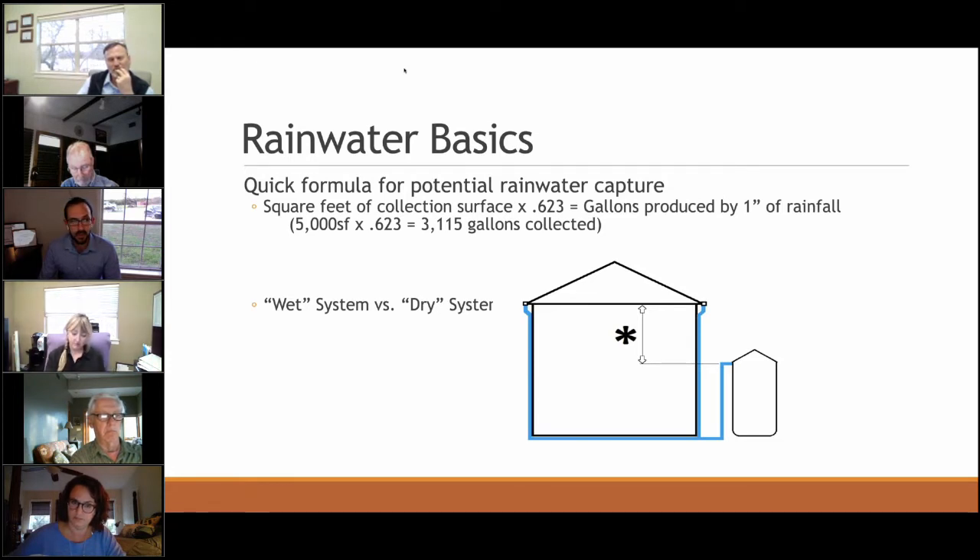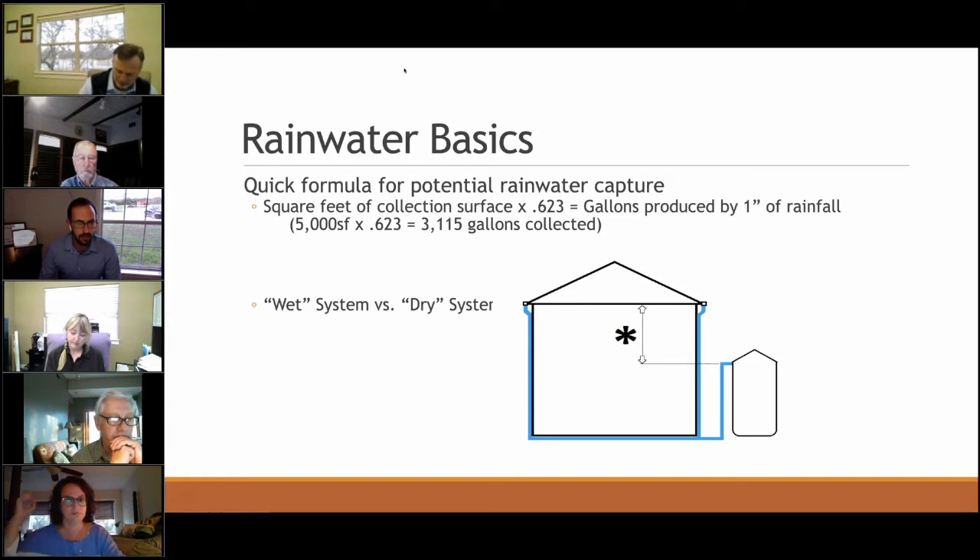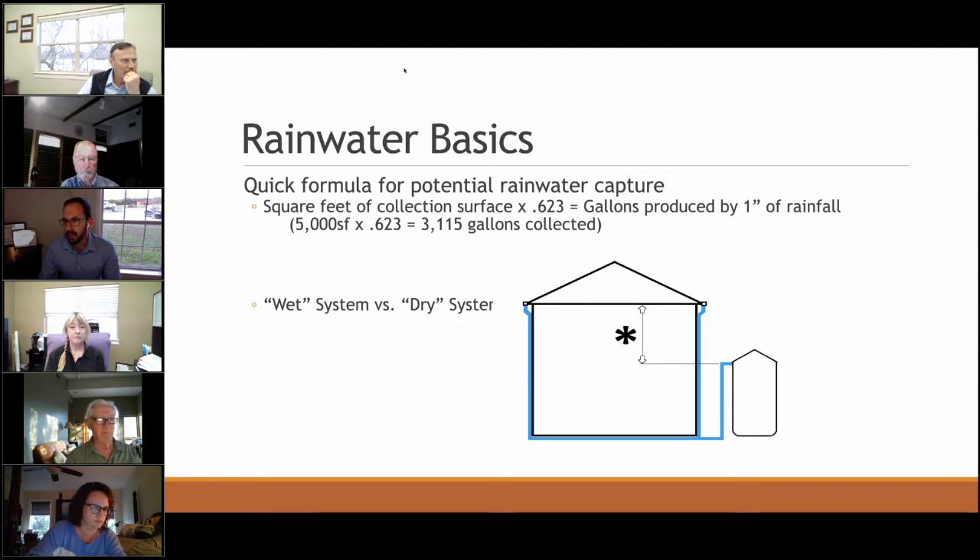Some hill country homes at 2,000 to 4,000 square feet can produce a lot of water in a two or three inch rainstorm. A dry system is essentially a rain barrel under the downspout — cut the downspout and gravity does the rest. A wet system takes water from every downspout on the home, conveys it through underground piping to a tank. This gives tremendous flexibility to collect every inch of rain, and it's the system most often used in full domestic or commercial settings.